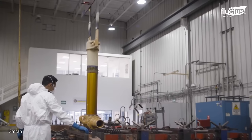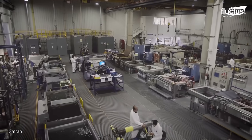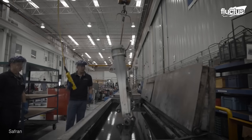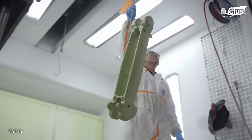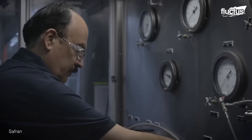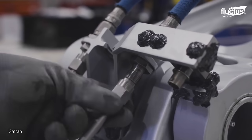This process is quite similar to making new landing components from scratch. Indeed, the quality is virtually identical. After the protective coatings are reapplied, the systems are assembled once again and shipped back to their owners.